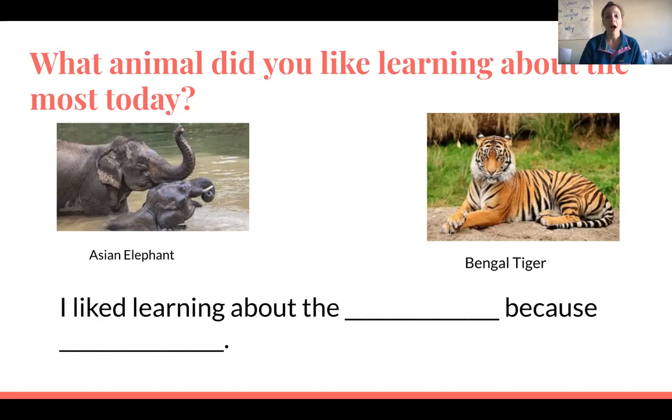There are also some more videos attached below. Our writing for today continues our opinion writing: what animal did you like learning about most today? You'll write 'I liked learning about the ___' — either the Asian elephant or the Bengal tiger — 'because ___' and tell us why. Maybe you liked the Bengal tiger because all tigers have a different set of stripes, or maybe you liked the Asian elephant because they're herbivores and you really like eating fruit. Whatever your reason is, I look forward to seeing it. Thank you for listening, and tomorrow we're going to learn about some other stuff, so tune in then.